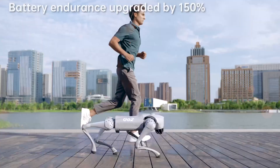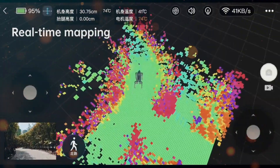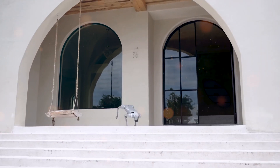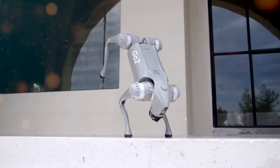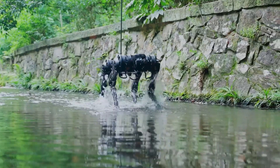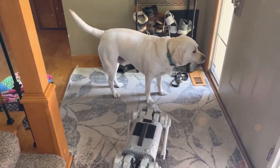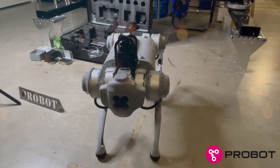Imagine having a four-legged companion that not only keeps up with your morning jog, but can outperform Olympic gymnasts with gravity-defying stunts. Meet the Go2 Pro, a marvel of engineering and innovation that's about to change the game of robotics as we know it. It's a robotic friend that can follow your every command, engage in delightful conversations through its GPT-powered speech engine, and even attempt to write code on the fly.